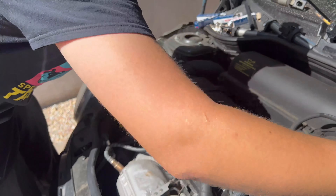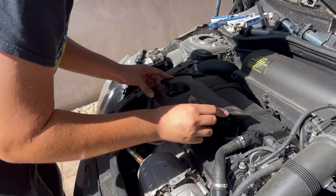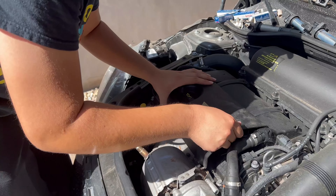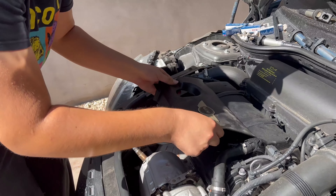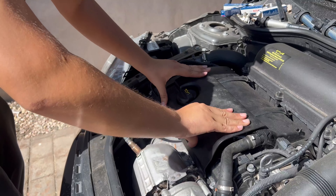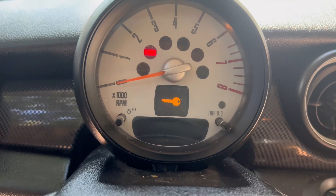Push the valve cover on, then install the engine cover — it wedges down and in, then the front goes down. Rotate it to the right to lock it. We have the new spark plugs and the coil packs installed. We'll clean up and go for a test drive.